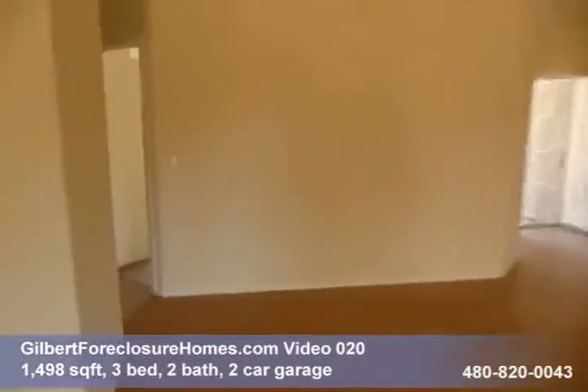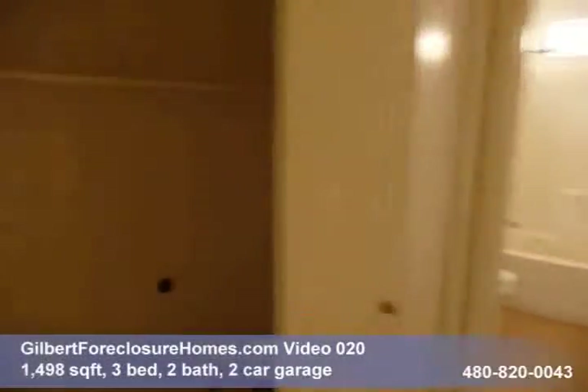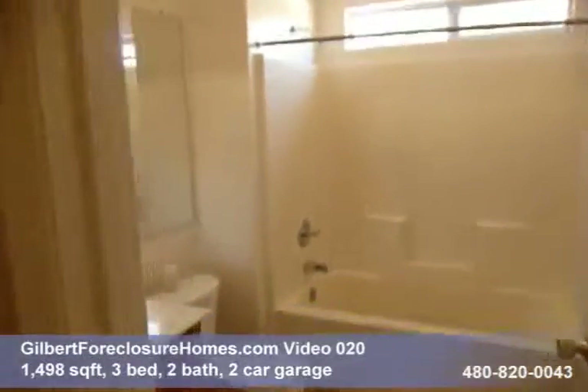Head over here down the hallway. This is your laundry covered cabinet. Got the first bath.